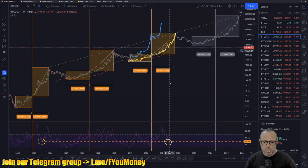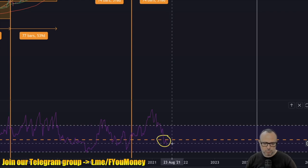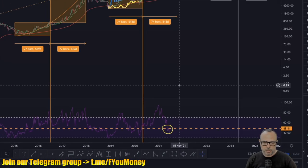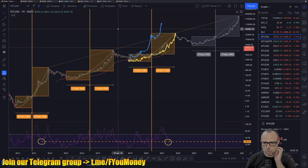The RSI continues to go down. This was looking like the 2013 cycle after the 75% mid-cycle correction, but now after touching that RSI level it is going below that level. The Price of Time model is a bit off track compared to the previous cycle. Let's see what happens in the next few weeks — if we start to go up or not.